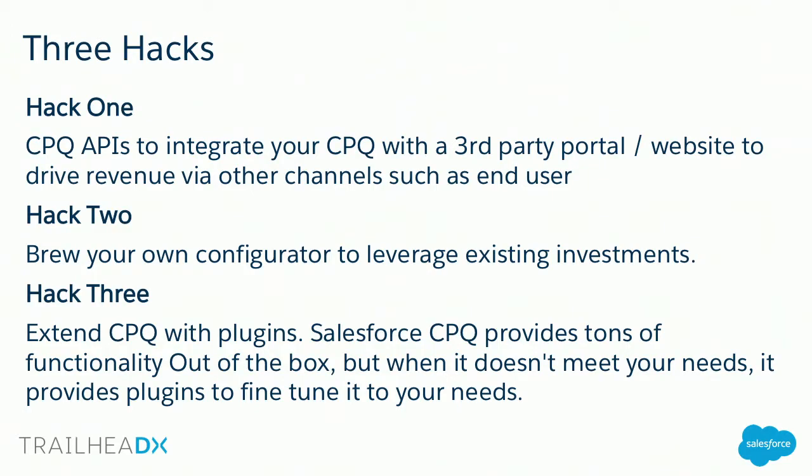This is good hacking — we're not suggesting you write malware on the platform. Hack one is leveraging the APIs to build a custom portal or e-commerce site, or connect to a third-party e-commerce platform to drive revenue across channels. Hack two is to brew your own configurator, leveraging existing investments in custom configurator logic. Hack three is to extend CPQ with plugins — we have a bunch of them and we'll cover three today with actual use cases.